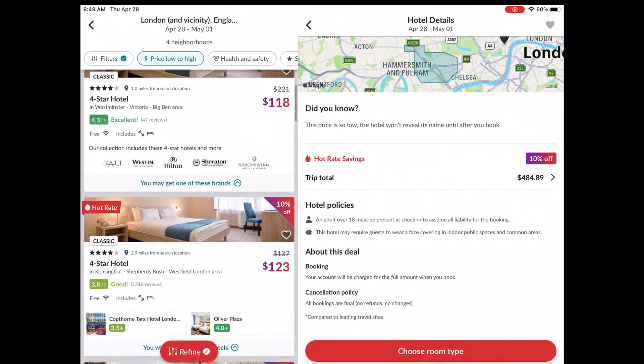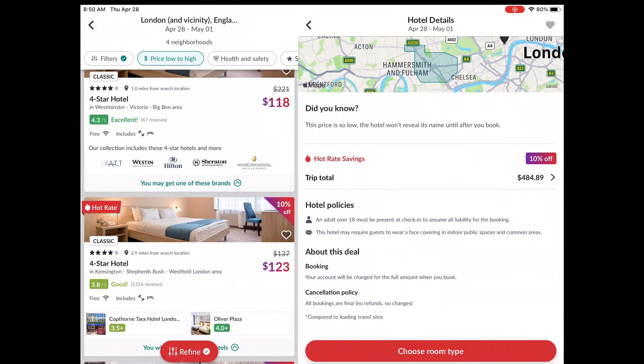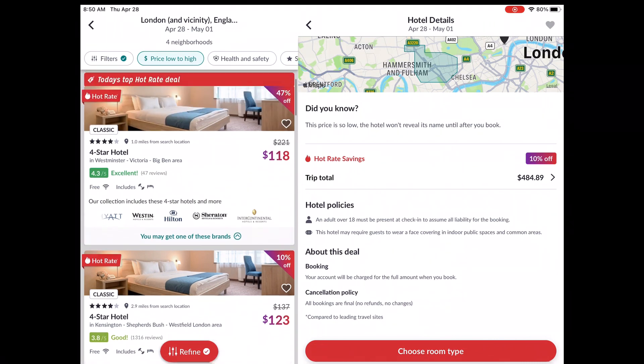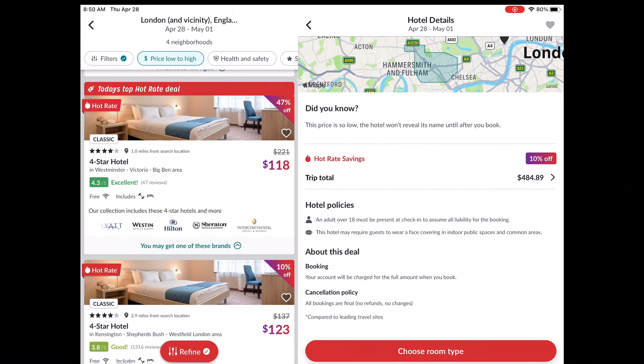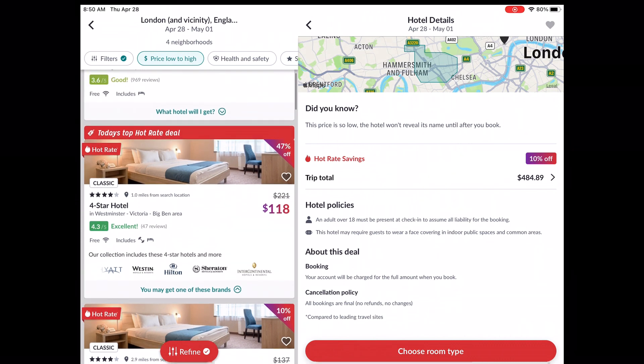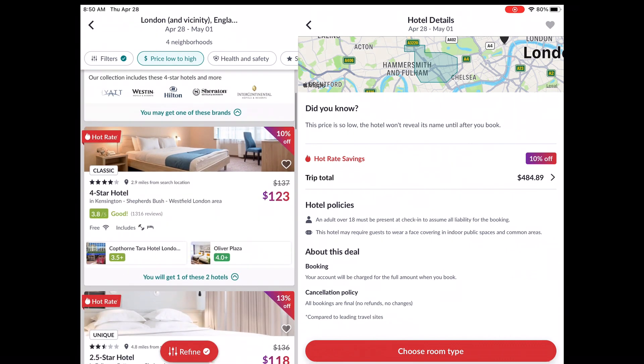Basically, I narrow down the choices and then let Jeremy have the final say, because he's the one who cares most about where we stay. I don't really care as long as there's internet. So I'd ask him: does he want to go with the unknown brand hotel, or the one where it'll be one of the two known options?